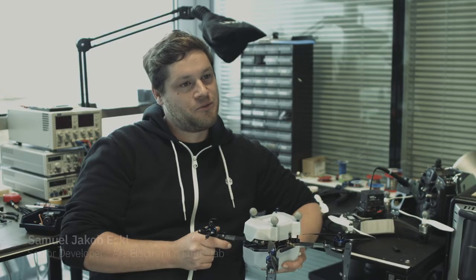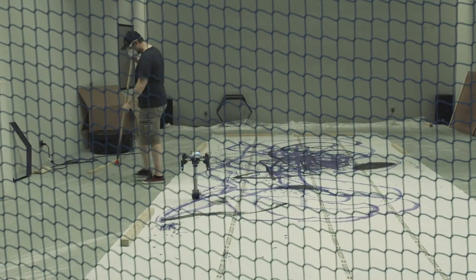Even though I didn't know the persons mostly that were controlling the drone on the tablet, I felt somehow connected to them in a way that we were creating this piece of painting together.